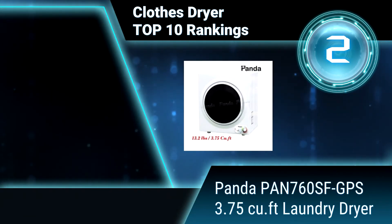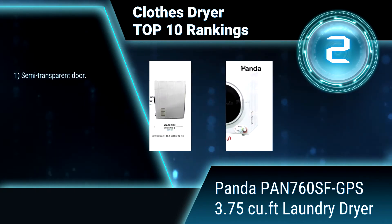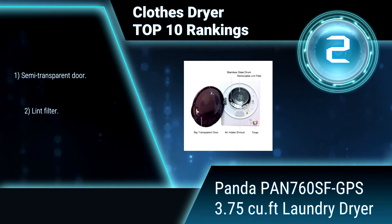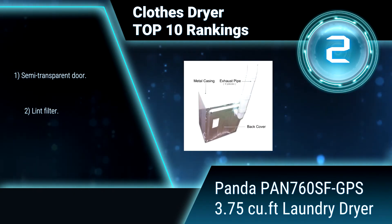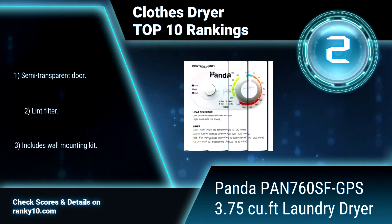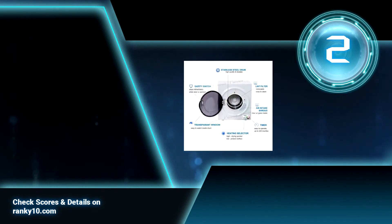Ranking number 2: Panda PAN760SF GPS, 3.75 cubic feet laundry dryer. This Panda clothes dryer is lightweight for easy portability. It can be connected to the exhaust vent pipe included in the package, or an indoor vent kit, to vent hot air out. It features a stainless steel drum, semi-transparent door, lint filter, and includes a wall mounting kit.